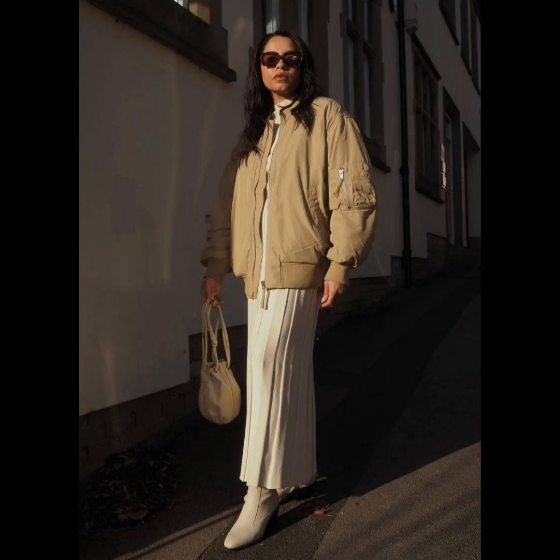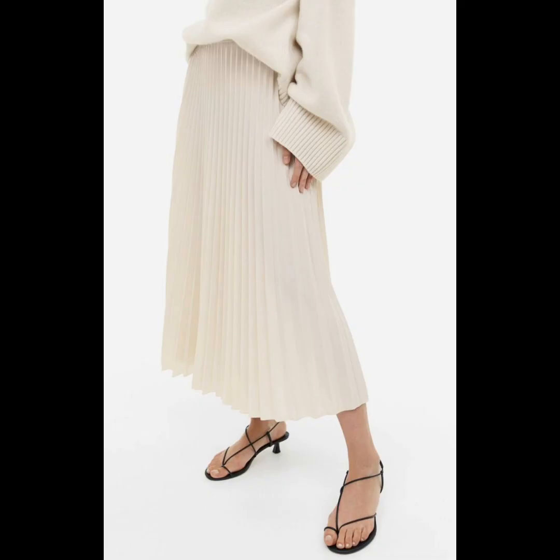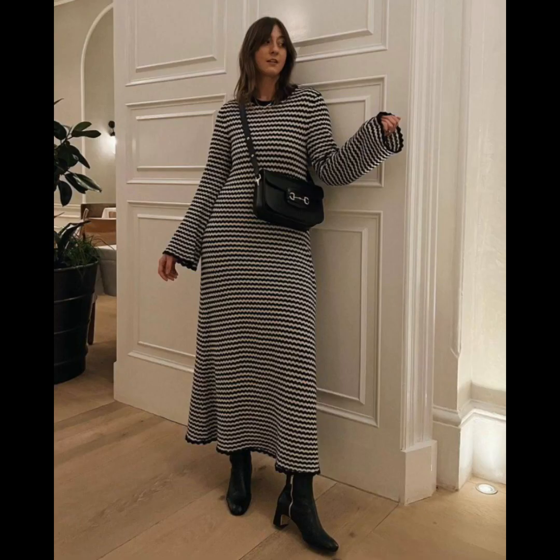A turtleneck dress makes an easy go-to outfit for cold weather days. We have ballet core, and then there's the striped shirt and jeans, and the bomber jacket and pleated skirt — the maxi pleated skirt in a neutral tone adds to the overall impact of the entire fit. Another is the white tee and maxi skirt; there are plenty of easy spring looks that start with just a simple white tee. Another is the biker jacket and tailored trousers, then the drawstring dress or knitted dress.